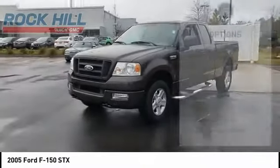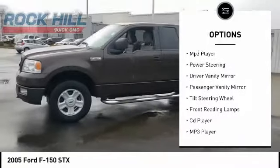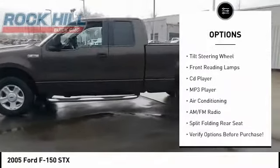Here are some of this vehicle's great options: rear step bumper, front wheel independent suspension, four wheel disc brakes, MP3 player, power steering.